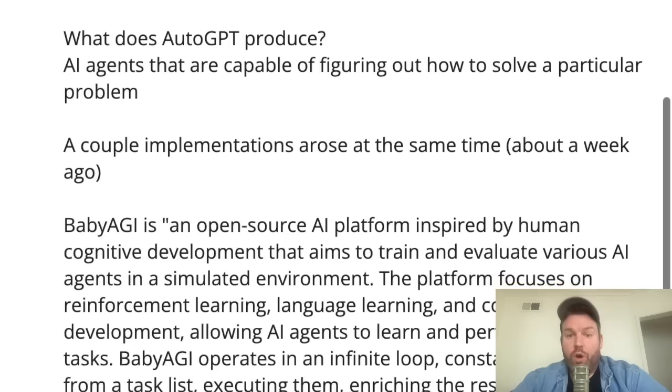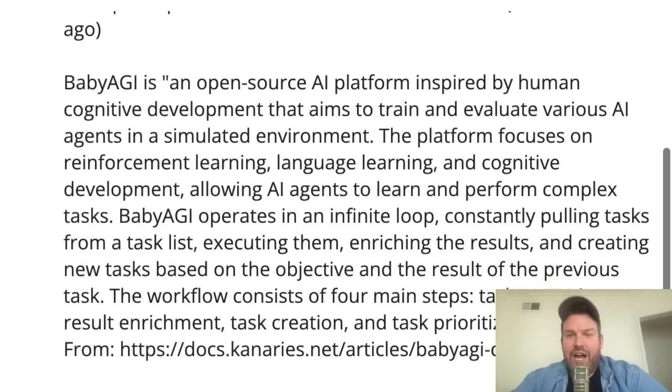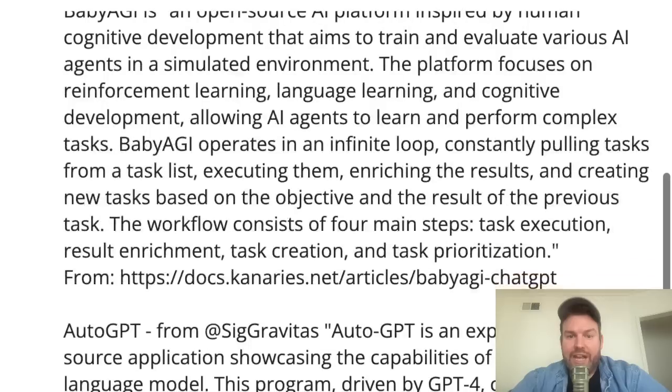A couple implementations of this arose about a week ago — that's how fresh this is. Baby AGI is an open-source AI platform inspired by various cognitive development that aims to train and evaluate various AI agents in a simulated environment. The platform focuses on reinforcement learning, language learning, and cognitive development, allowing AI agents to learn and perform complex tasks. Baby AGI operates in an infinite loop, constantly pulling tasks from a task list, executing them, enriching the results, and creating new tasks based on the objective and the results of the previous task.